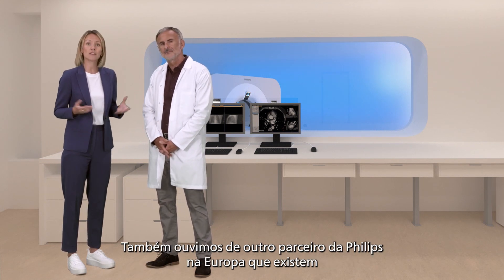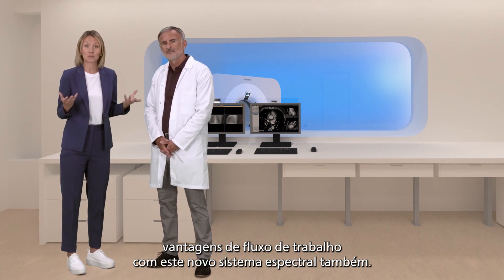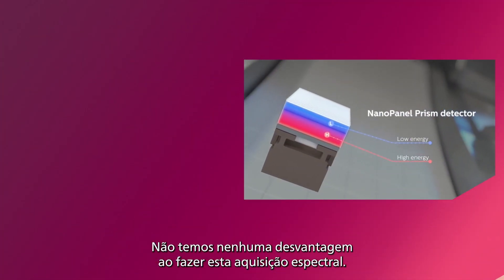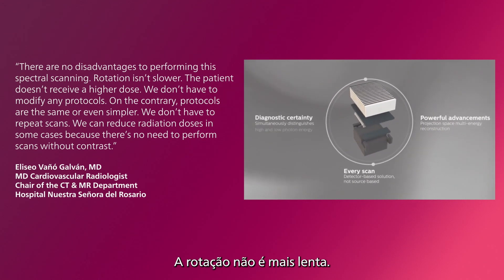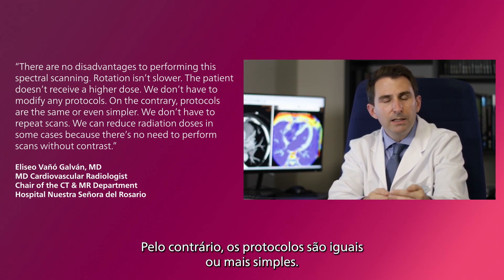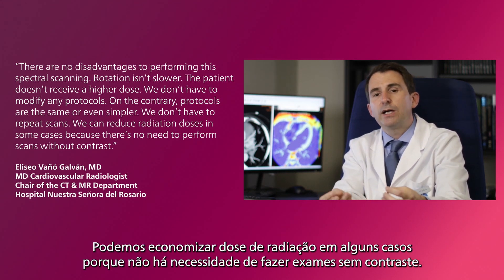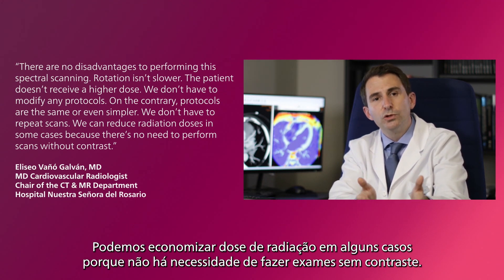We also heard from another Philips partner in Europe that there are workflow advantages to this new spectral system too. Here's what he said: 'We have no disadvantage in doing this spectral acquisition. The rotation is not slower. We don't have to give the patient more dose. We don't have to make changes to the protocols — on the contrary, the protocols are the same or simpler. We don't have to repeat studies. We can even save radiation dose in some cases because non-contrast studies are no longer needed.'